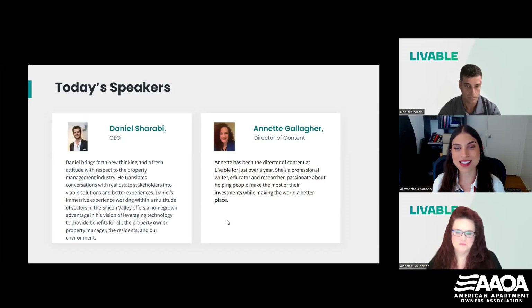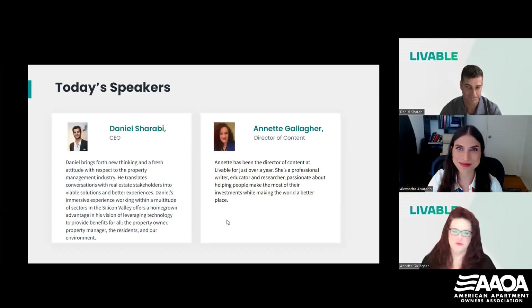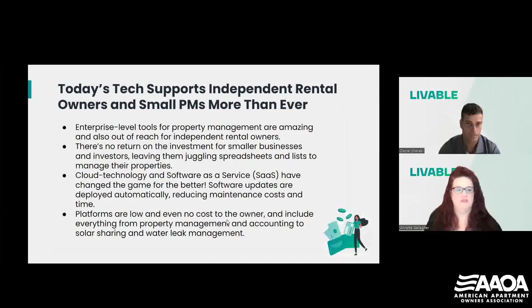I'm going to pass this over to you guys to get started with the presentation. Thanks so much — we're very happy to be here. I'm sure that a lot of you have seen that the last five years have brought a flood of technology platforms and tools dedicated to the independent rental owner.